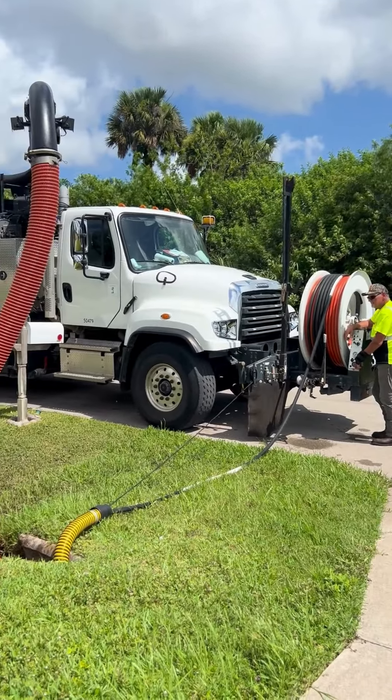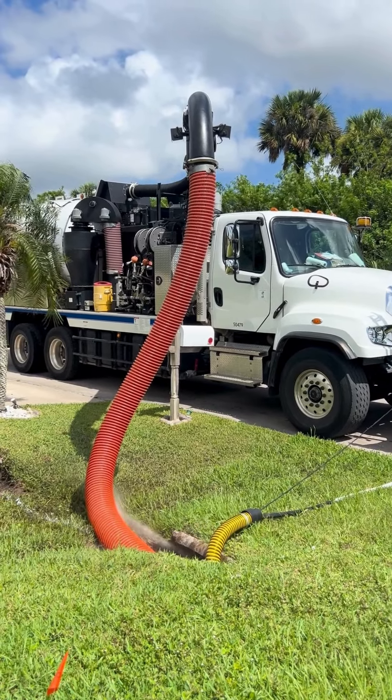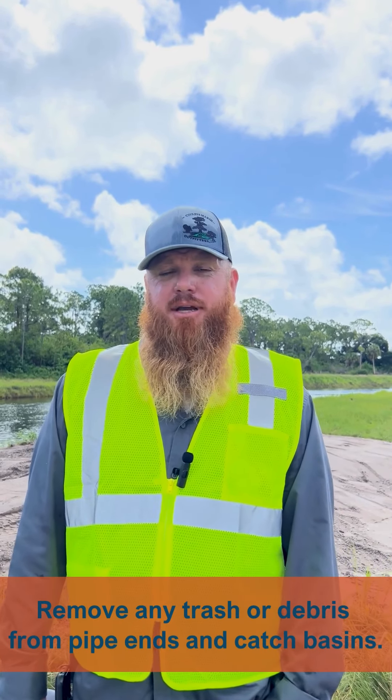The number one cause of flooding isn't the ditches. It is the debris floating that gets caught on the catch basins or pipe inlet. The best way to help Lee County manage flooding concerns is to remove trash and debris from pipe ends or catch basins.